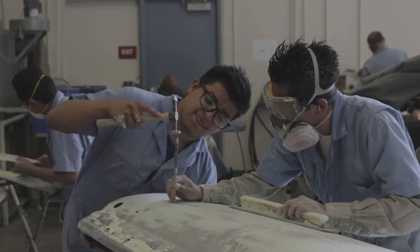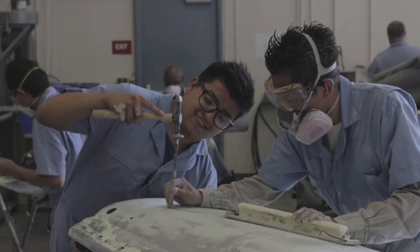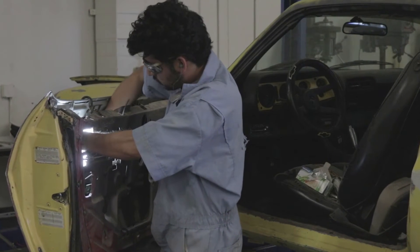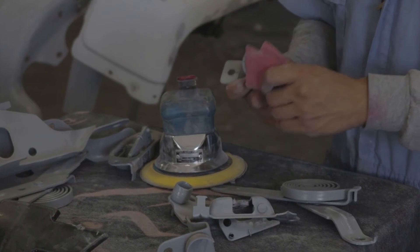Vehicles are changing so fast right now that education is of the utmost importance as far as being able to repair these vehicles. As a shop owner, as somebody who hires people, I look for people who have some education behind them, some proper training. I have spent thousands and thousands of dollars training my employees. If I can have an employee come in that has some of this under their belt, that's not an expense to me — that's a big advantage.